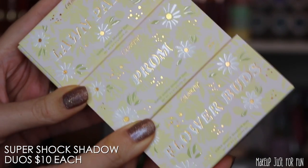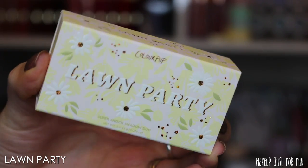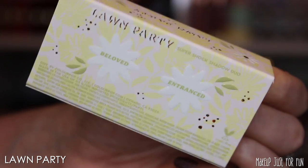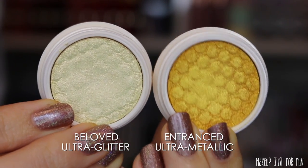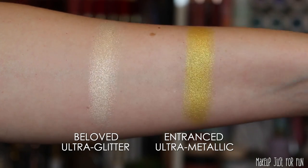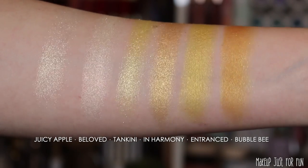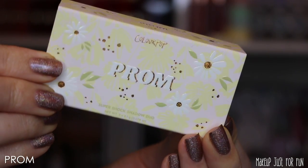Now let's talk about the super shock shadows in this collection — all being sold only in duos, priced at $10 US each. The first duo is called Lawn Party. I love super shock shadows — this is the OG ColourPop product, the very first thing they ever released, and what made a lot of beauty-space old-timers fall in love with the brand. These are probably the least exciting of the duos, but I love a good yellow eyeshadow; I have been on a green eyeshadow kick so I'm a little more partial to the others.